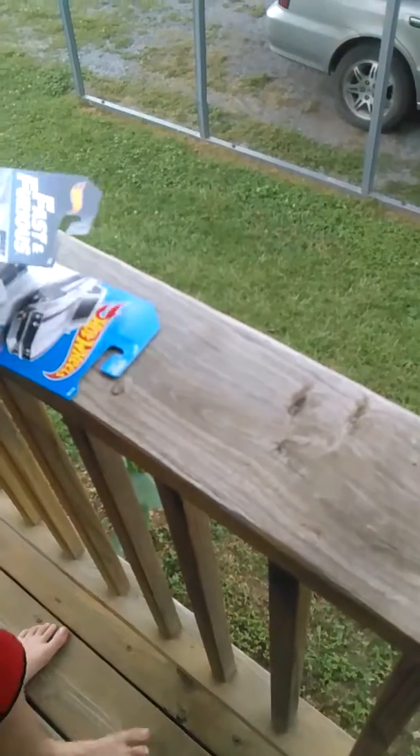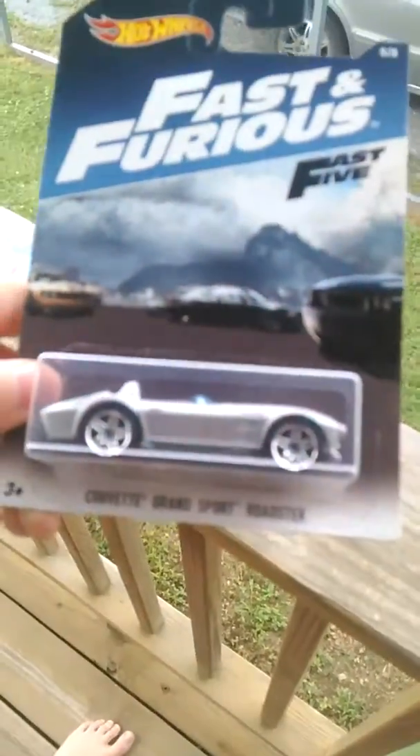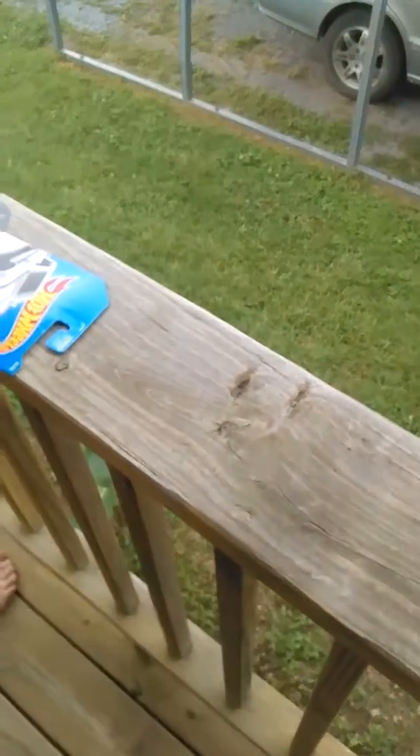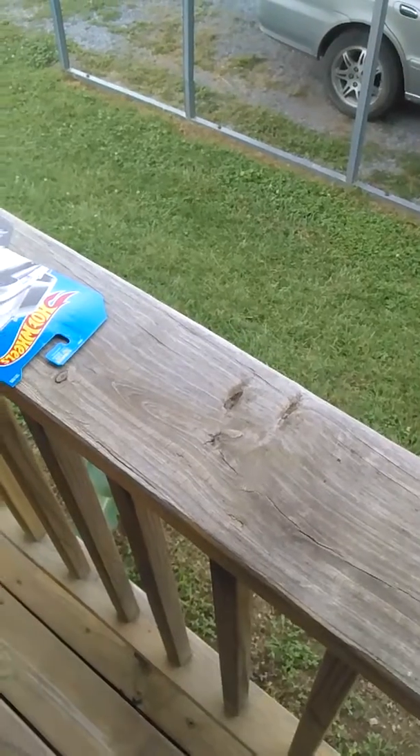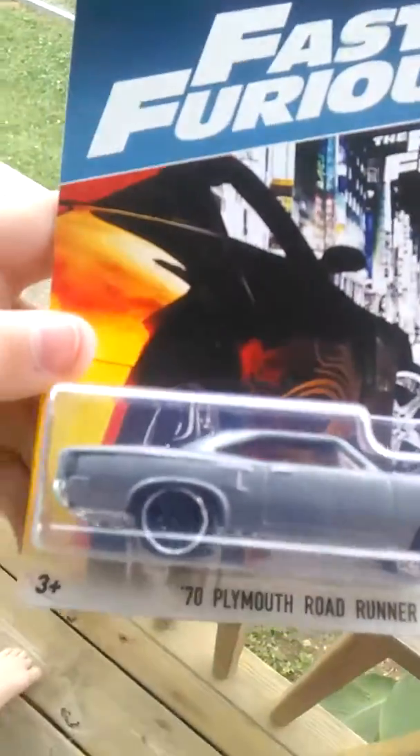The next car we have is a Corvette Grand Sport Roadster. And next we have a '70s Plymouth Roadrunner. Plymouth, I mean.